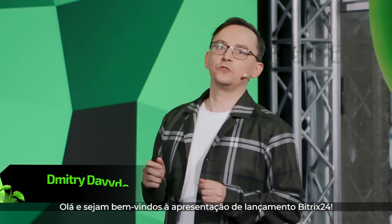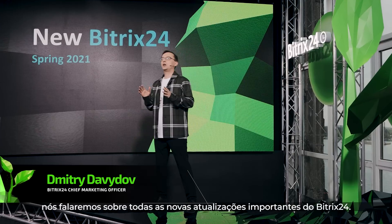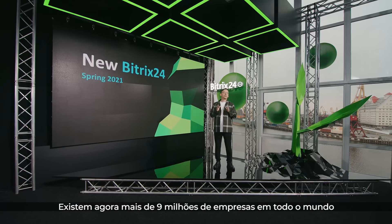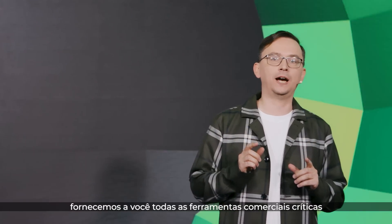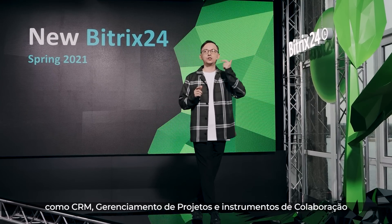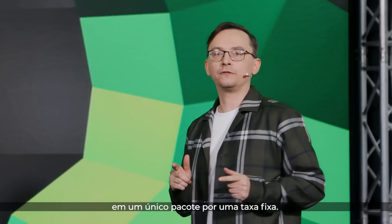Hello and welcome to the Bittrex 24 release presentation. If you have 10 to 15 minutes to spare, we will tell you about all the new important Bittrex 24 updates. There are now over 9 million companies worldwide using our services, because we provide all critical business tools such as CRM, project management, and collaboration instruments in a single package for a flat fee.